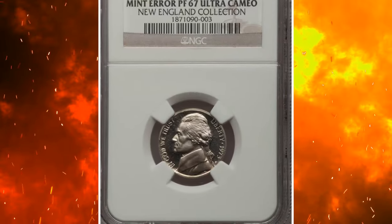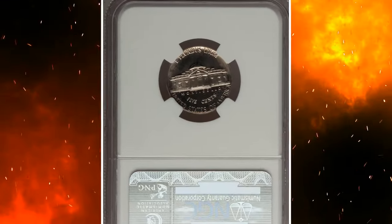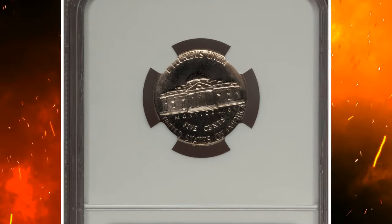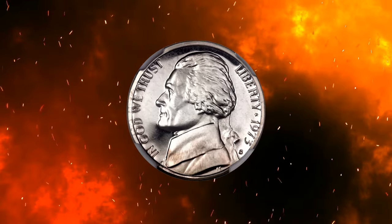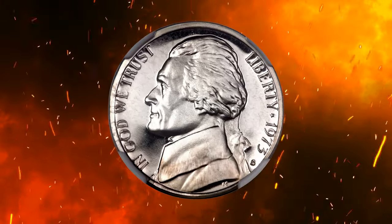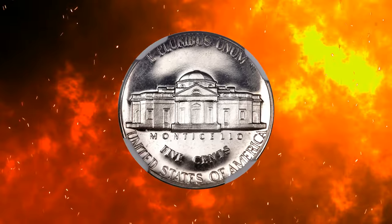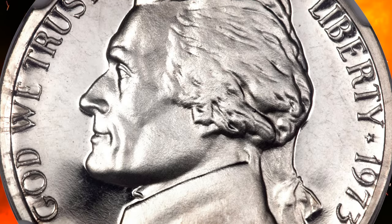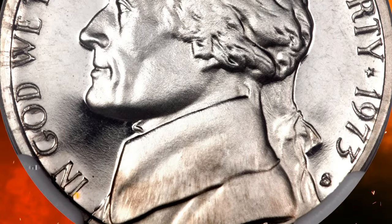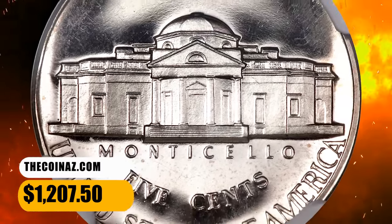Number 7: 1973 S Jefferson nickel struck on a foreign blank — a Liberian 5 cents planchet, to be exact. Graded PR67 Ultra Cameo by NGC. This Liberian copper-nickel planchet is a little more than 15% underweight for the type. This did not prevent the superb gem proof from receiving a bold strike and impressive contrast. An unusual but undeniably desirable wrong planchet proof error. It was sold for $1,207.50.